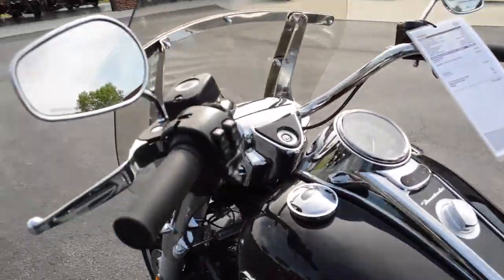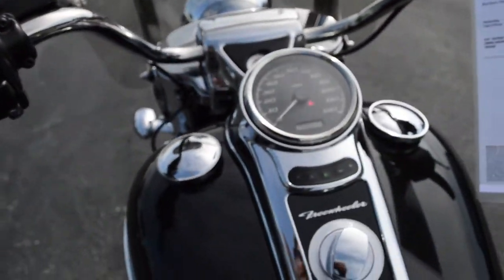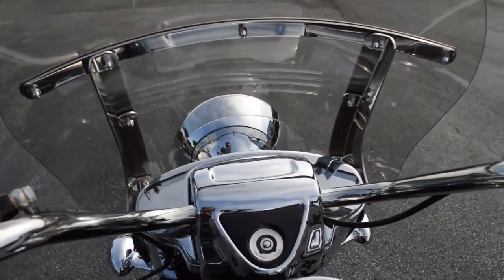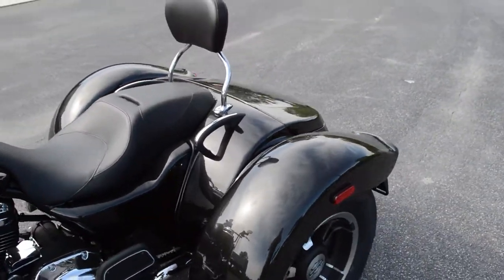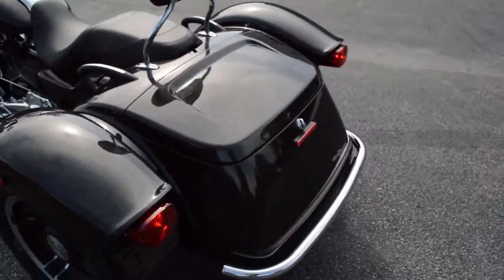The Freewheeler does also have a reverse motor, nice simple console, big headlight out front, and lots of storage space back here in the trunk — got the chrome bumper.